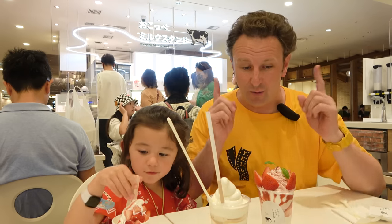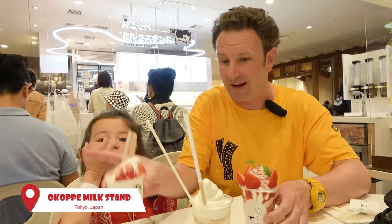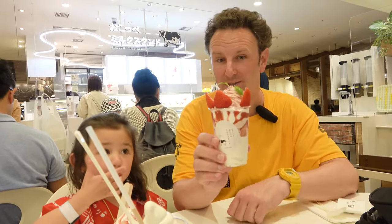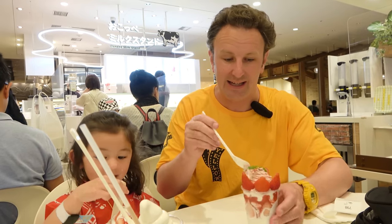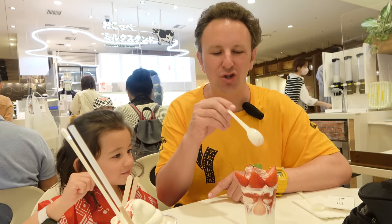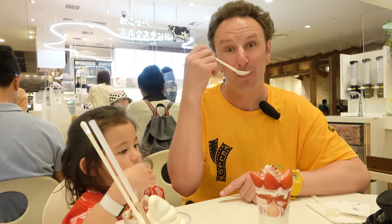Before heading out of the Tokyo Skytree, we grabbed snacks from the food court. We got a mini strawberry parfait for the little one, OC Girl got a café au lait float, and I got the strawberry malt crêpe parfait. It's cheese and strawberry together with ice cream — fancy looking with big spoons.